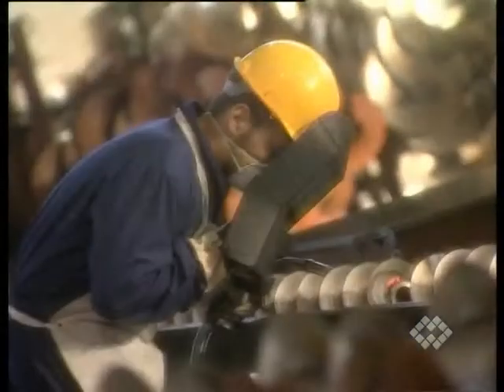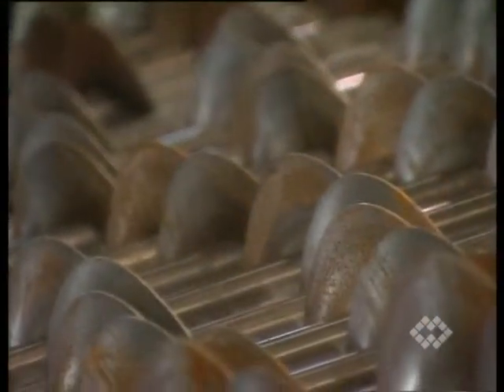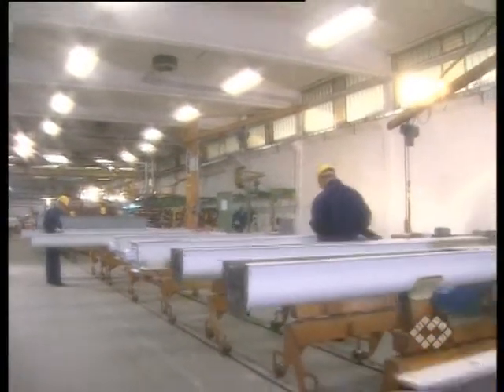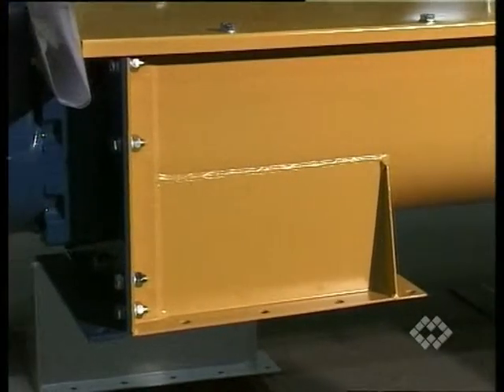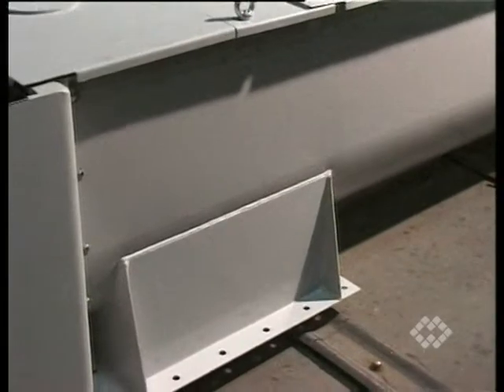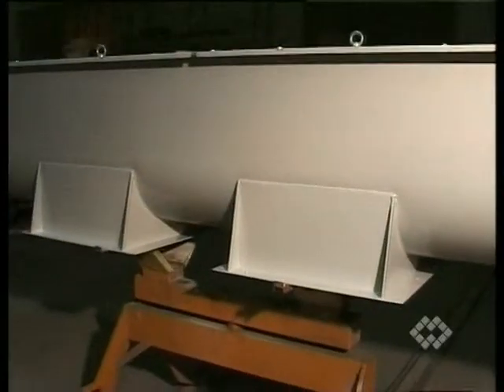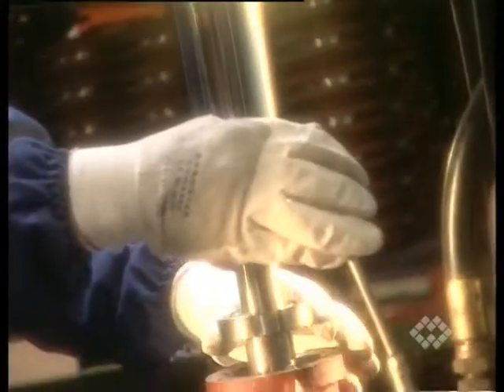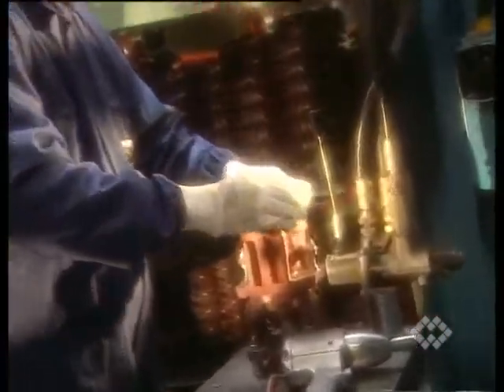Carbon or stainless steel helicoid flightings are welded on a center pipe. The trough is made in modular flanged sections from carbon or stainless steel. Square or rectangular inlet and outlet ports feature integrated standard WAM flanges. Robust cast iron body flanged and bearing assemblies include external bearing units and manually adjustable packed gland seals.